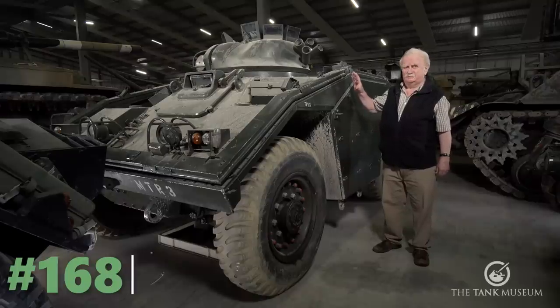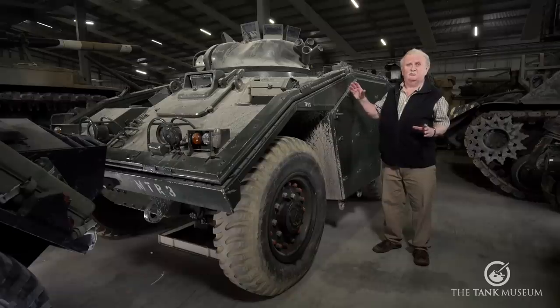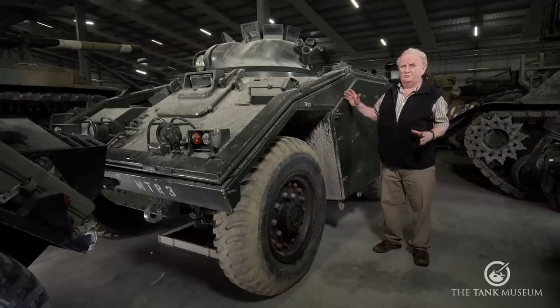Right now we're going to look at two vehicles: Fox and Vixen, which are related. Fox we've already heard about, as its turret was used on Sabre, but we've also got Vixen here, which is the liaison vehicle. The pair of them together make an interesting contrast - it's a pity that both didn't see service.